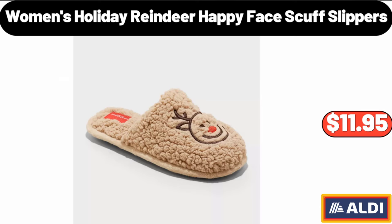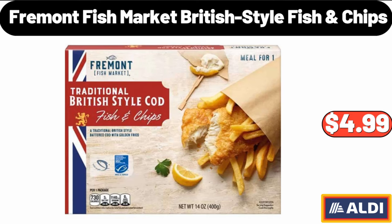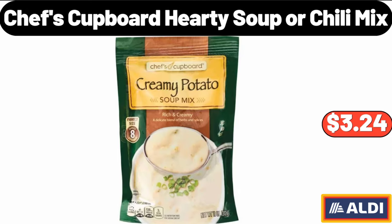Holiday Stoneware Meowy Christmas Mug, $4.95. Portable Electric Heater for Home with Thermostat, $15.99. Women's Holiday Reindeer Happy Face Scuff Slippers, $11.95. Fremont Fish Market British Style Fish Chips, $4.99. Chef's Cupboard Hearty Soup or Chili Mix, $3.24.